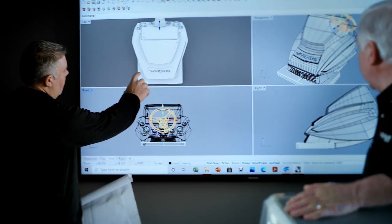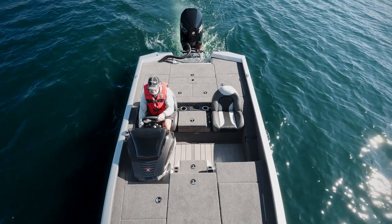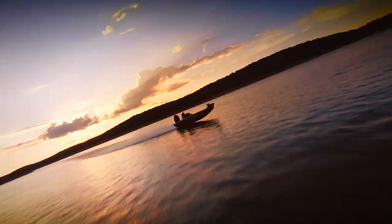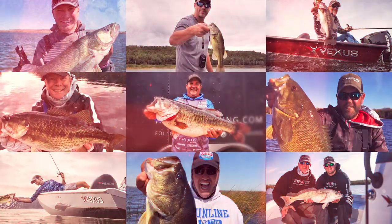It's something completely different than anyone else out there builds. We put the throttle down, that thing's on plane in less than three seconds. If you're an aluminum buyer, this boat is tailored for you. I'll make you a believer.